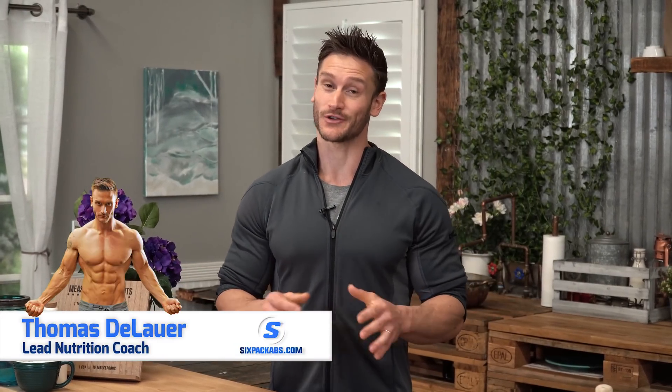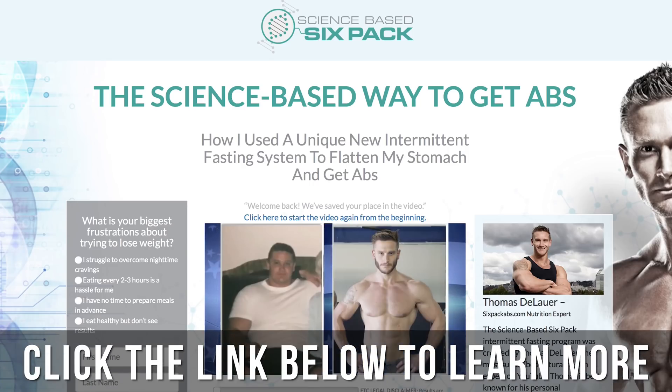What's going on at sixpackapps.com, it's Thomas DeLauer, your lead nutritionist and creator of the science-based six-pack program, which you can find in the description below. It's the ultimate intermittent fasting program. So today I want to talk about why you need fat to burn fat, specifically dietary fat.